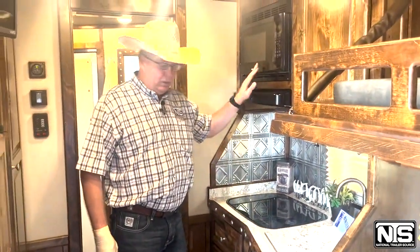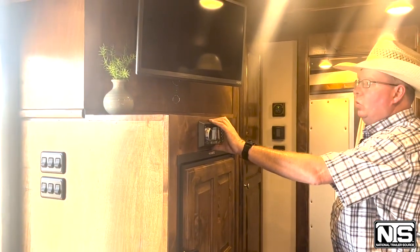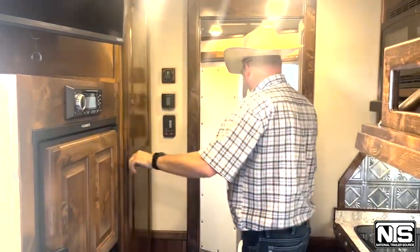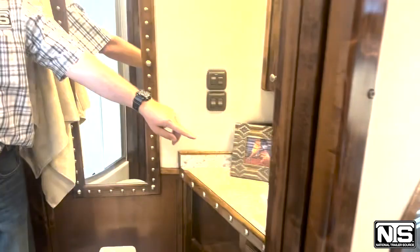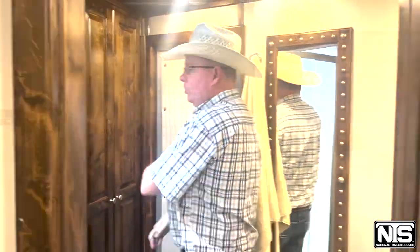Recess cooktop, court sink, microwave, 6.0 fridge, radio with DVD, and a 24-inch TV. Closet here. Going into the restroom: a court sink that is deep, toilet, big shower, storage, and a walk-through door.